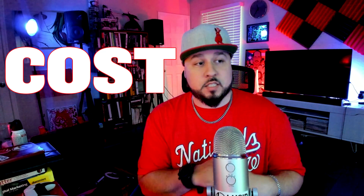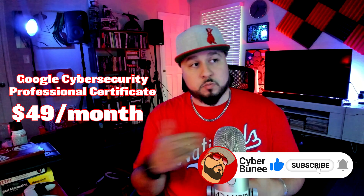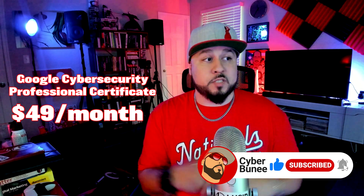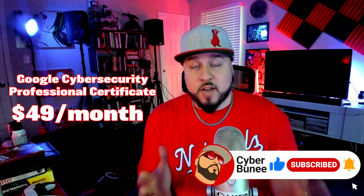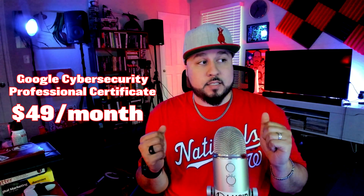The first thing I want to talk about is cost. The certification is provided through the Coursera platform, which is an online education platform with various topics and courses. I have a link below if you want to check it out. It's a subscription-based model at $49 a month for as long as you're active in the program.